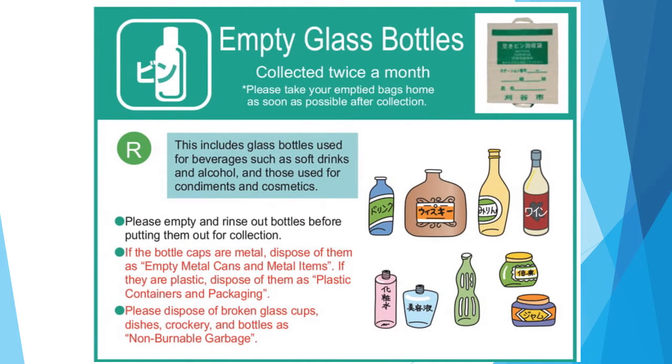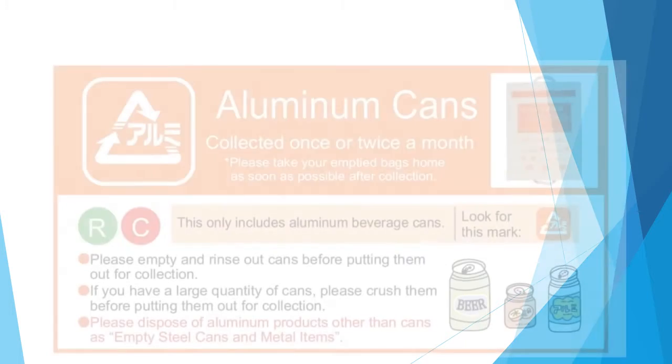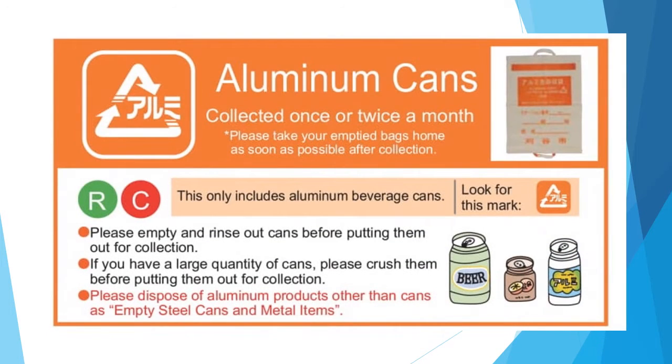Next, empty bottles: rinse glass bottles of seasonings and cosmetics, remove the lid, and put them in the designated collection bag. Aluminum cans: put aluminum cans for beverages in the designated collection bag.